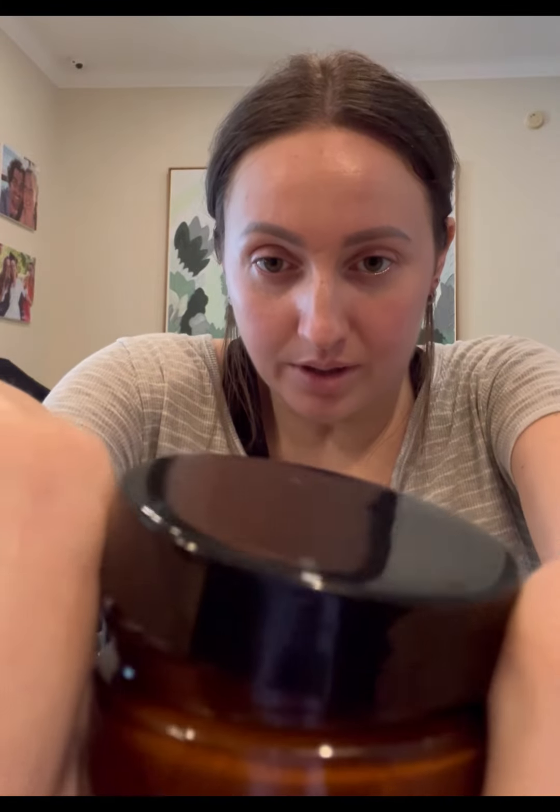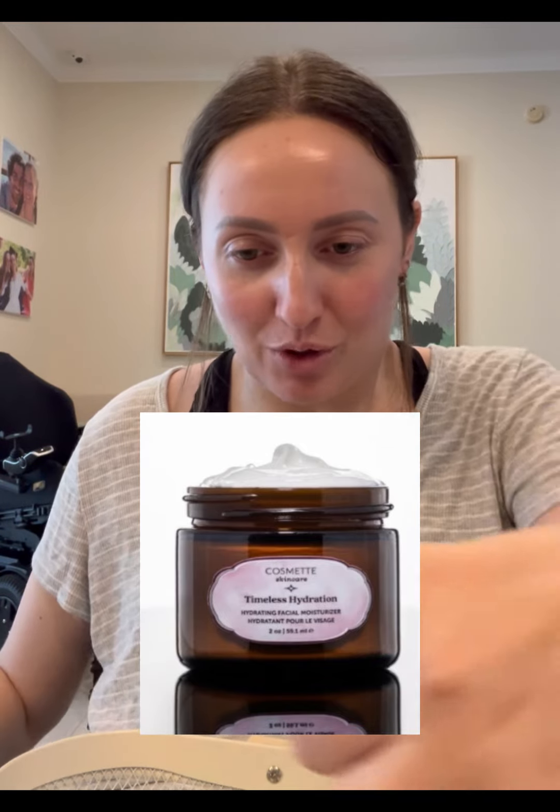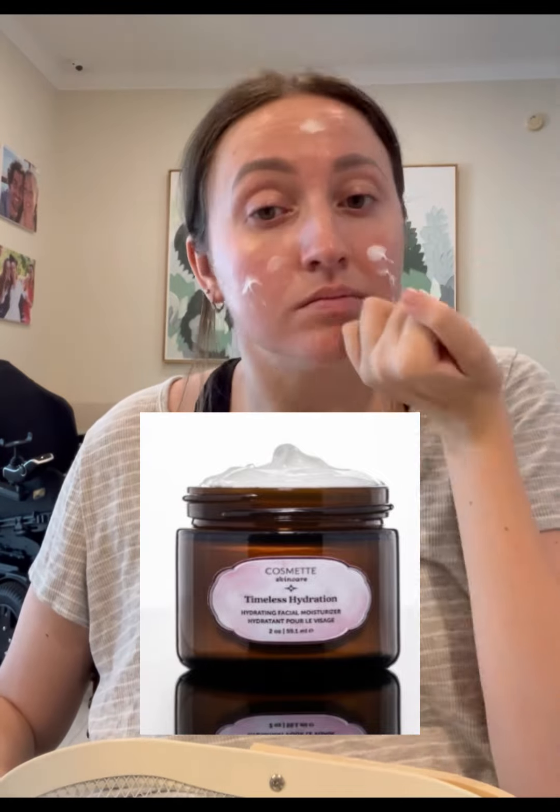Next I do... This is the Cosmic Timeless Hydration, and it's just a moisturizer, but it's very hydrating. It's really easily absorbed into the skin, and it also has its own natural hyaluronic acid.